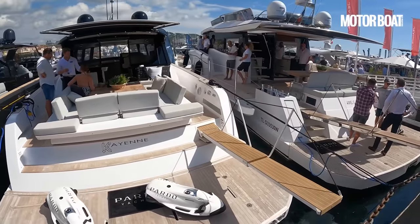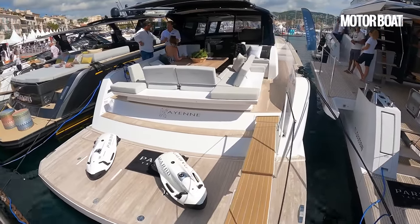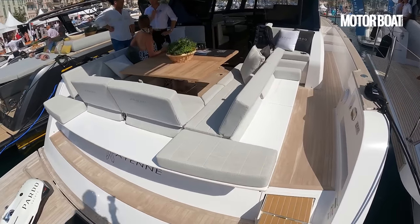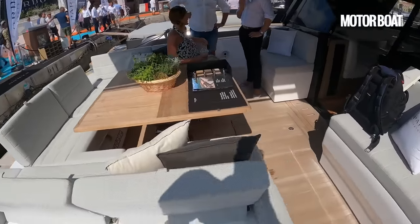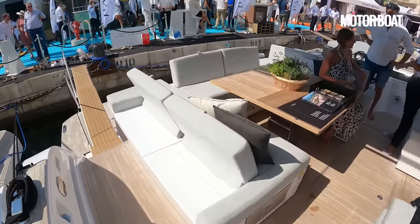In terms of pricing this starts around 1 million euros ex-VAT and they're all powered by IPS engines, starting with the IPS 600 480 horsepower models up to the IPS 800 range.